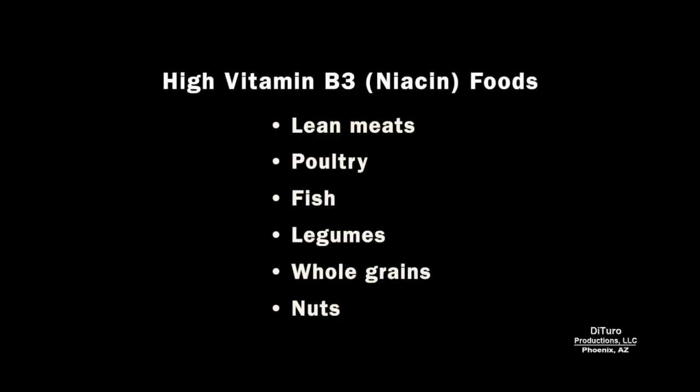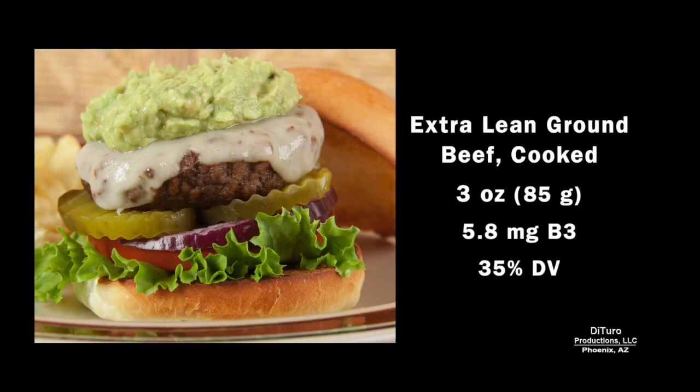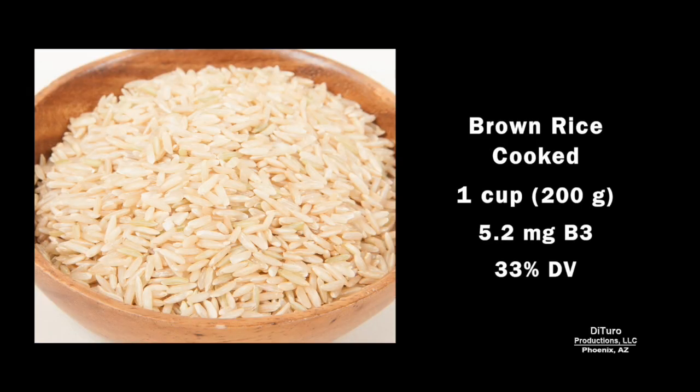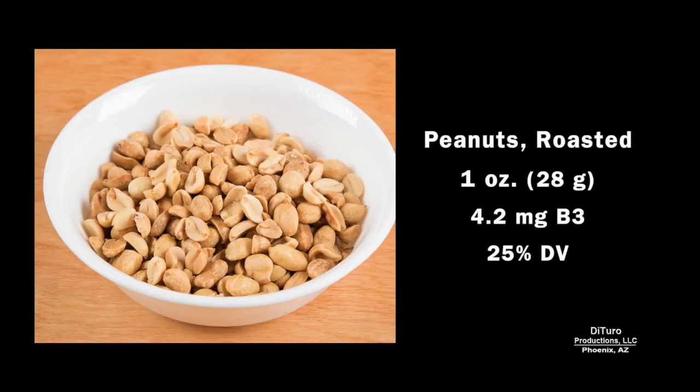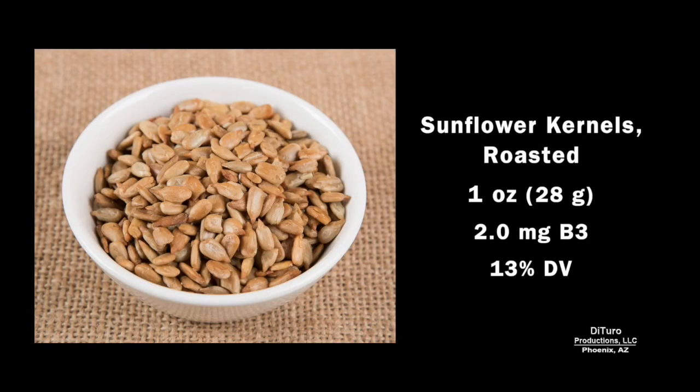One would then expect that the best sources of niacin are high protein foods. A 3 oz serving of cooked pork tenderloin provides 40% of the daily value. An equivalent serving of beef provides slightly less at 35%. One cup of brown rice provides almost as much as beef at 33%. One ounce of peanuts provides about 25%. You'll need about 6 ounces of cooked russet potato to obtain 14% of the daily value. One ounce of roasted sunflower kernels provides 13%.